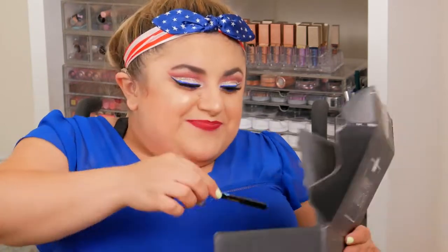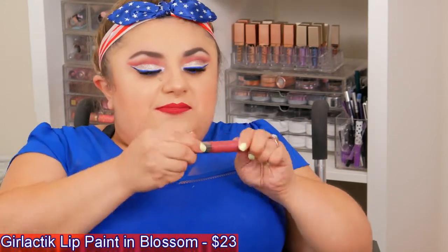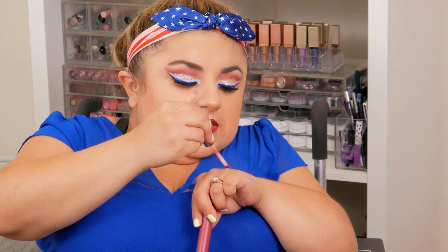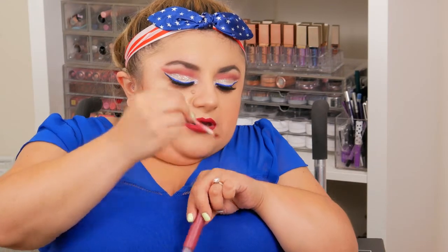The next thing I got is this Girlactik Beauty Matte Lip Paint in the color Blossom. This color is right up my alley — it's a nice deep pink berry color, absolutely beautiful. I've had Girlactik liquid lipstick before and they are great — not too drying, very pigmented, and long-lasting. So I'm very excited to have this.